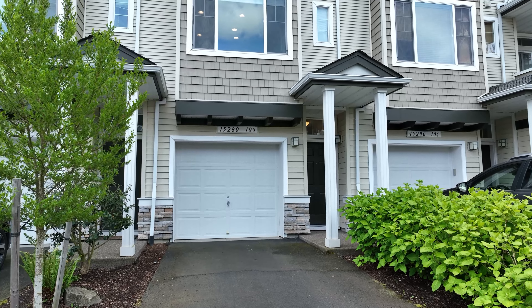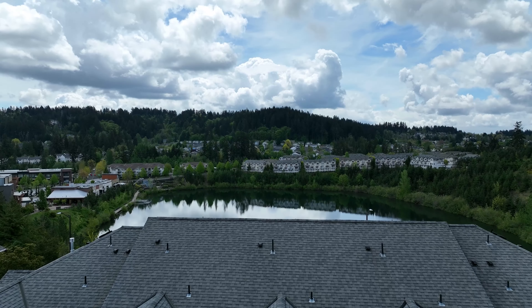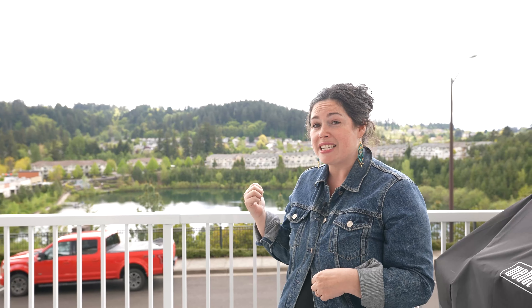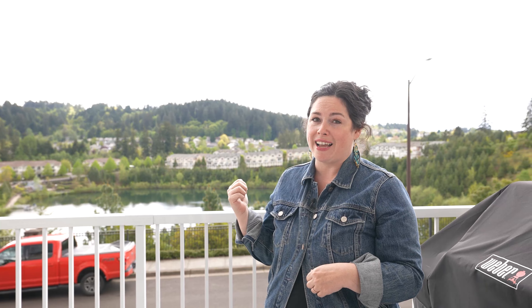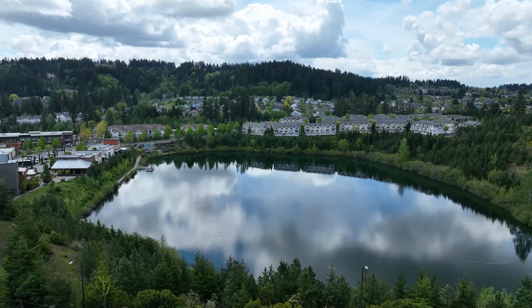Hi, my name is Jamie Painter with Portland Works Real Estate, and I'm so excited to show you my newest listing at 15280 Warbler Way, number 103. This home is located in Progress Ridge with a great view of Progress Lake and lake access for all of your stand-up paddleboarding and kayaking dreams. We're also conveniently located near New Seasons and the Progress Ridge shopping area.